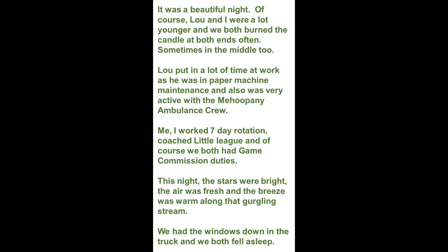It was a beautiful night. Lou and I were a lot younger and we both burned the candle at both ends — sometimes in the middle too. Lou put in a lot of time at work in paper machine maintenance and was very active with the Mahopany ambulance crew. I worked a seven-day rotation and coached little league, and of course we both had game commission duties. The stars were bright, the air was fresh, and the breeze was warm along that gurgling stream. We had the windows down in the truck and we both fell asleep.